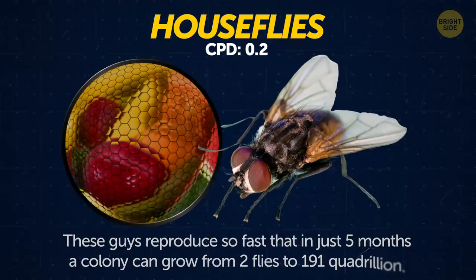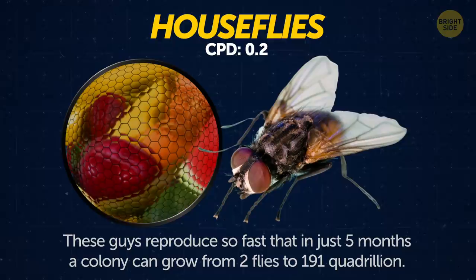House flies. These guys reproduce so fast that in just 5 months, a colony can grow from 2 flies to 191 quadrillion.